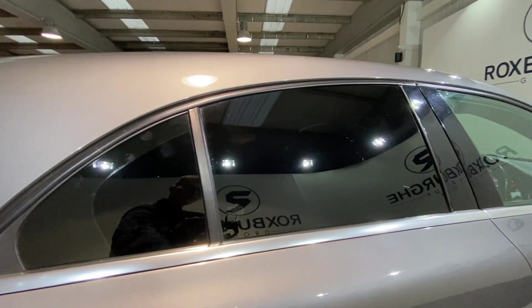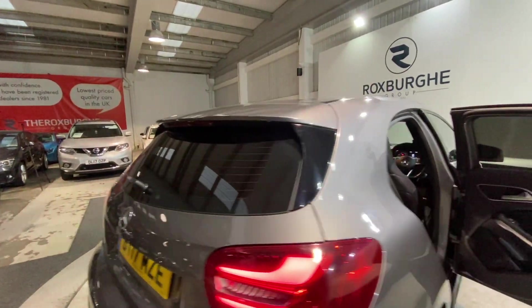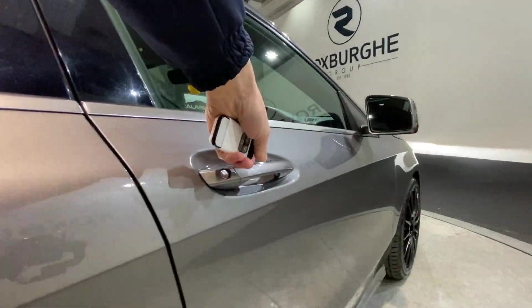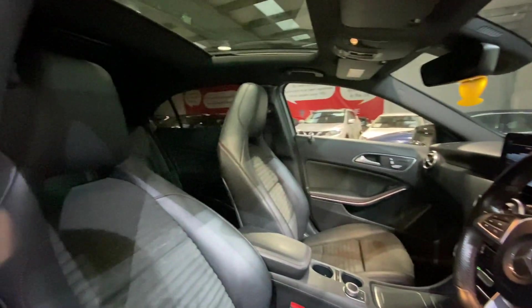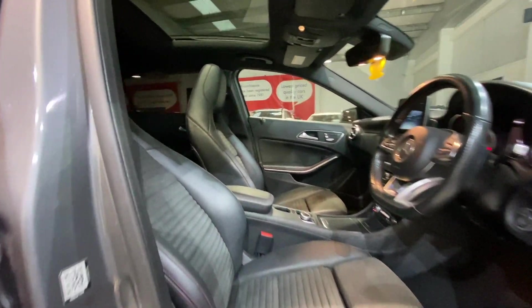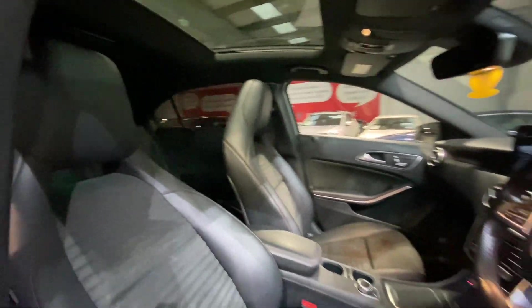The car also has rear privacy glass all around. Moving inside the vehicle, we do have those part Alcantara, part leather seats, looking fantastic in the front. Up above, we do have that panoramic sunroof — a fantastic optional extra to have.